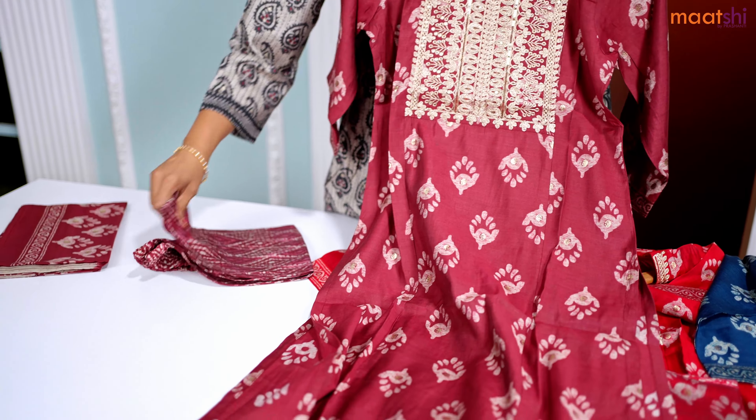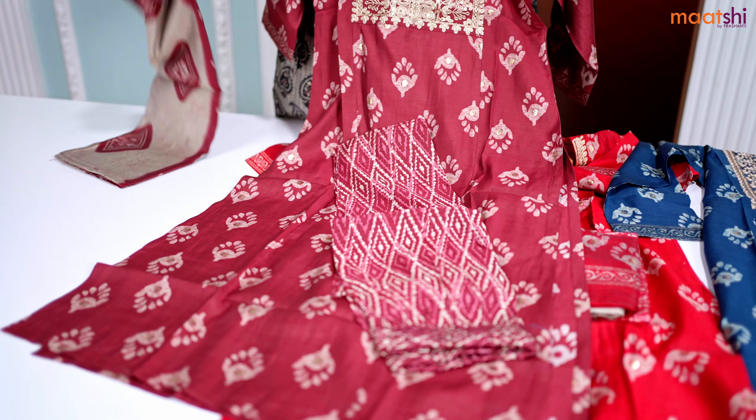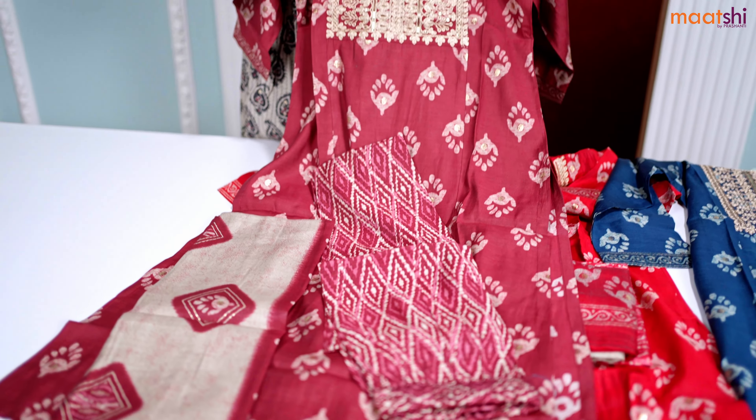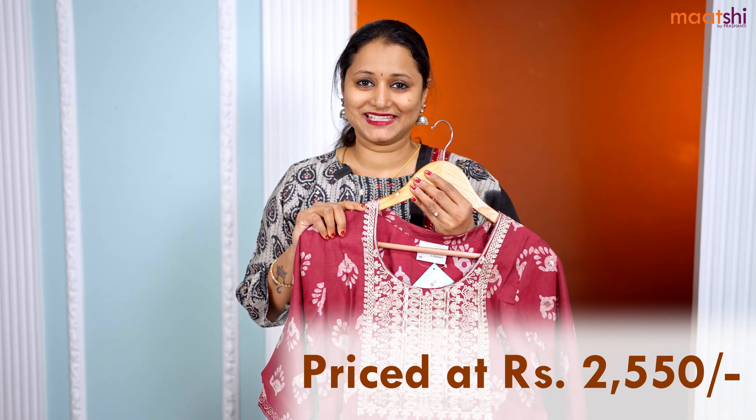This has got a very pretty printed straight cut bottom and a beautiful printed dupatta. This set is priced at ₹2550 and is available in sizes medium, large, XL, and double XL.